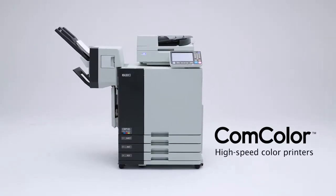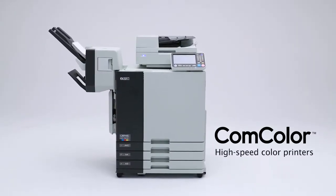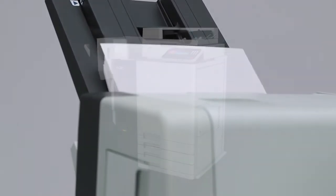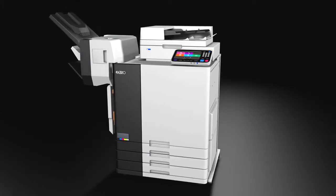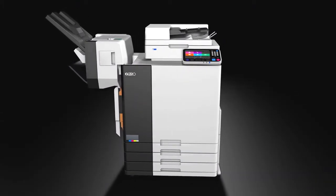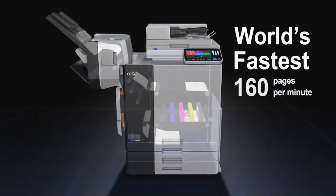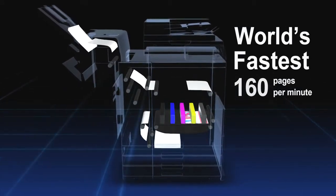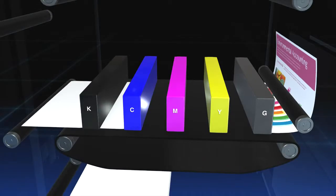The ComColor high-speed color printer overturned the conventional wisdom that color output had to be expensive and slow. This fundamentally unique inkjet printer made color printing a familiar presence in a way previously unseen. Its speed leads the world at 160 pages per minute, supported by Riso's proprietary technology.